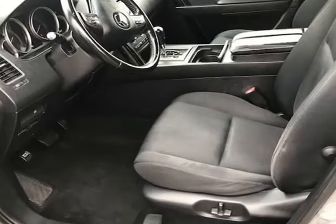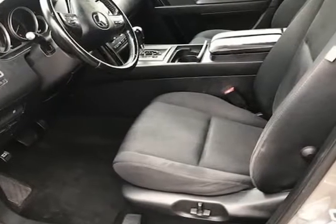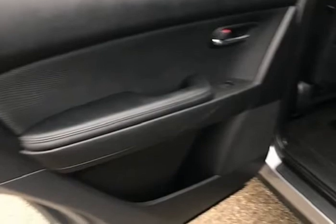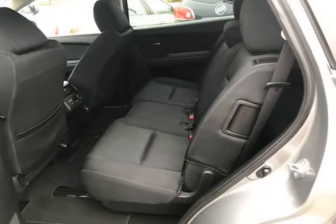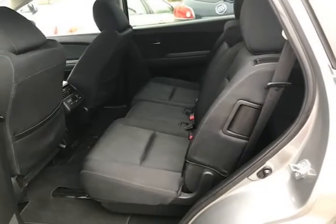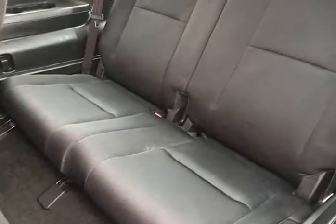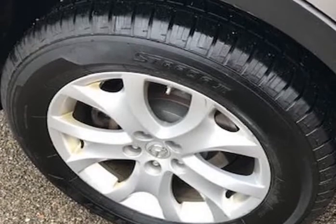Mechanically, this Traverse runs and drives very nice. It starts right up and idles smooth, accelerates and shifts nice, and it drives great at highway speeds — 65 to 70 miles per hour — with no unusual noises. It drives nice around town as well. It has the 3.6 liter engine, which not only gets great gas mileage but has proven very dependable over the years.